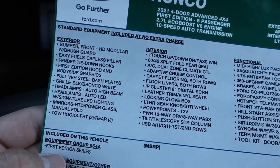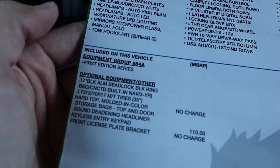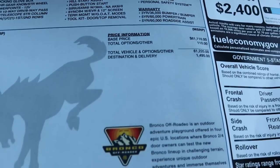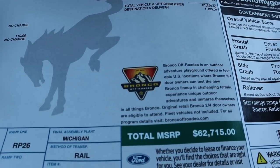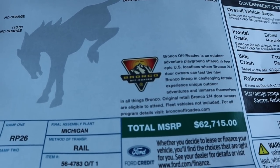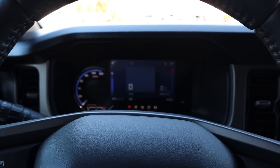Here's the window sticker for the First Edition — you can see everything that comes from the factory as standard, fuel economy, and the options. The base MSRP and total MSRP comes to $62,715 before any market adjustment, which is pretty crazy. Let's take it out for a quick spin and see how it drives.